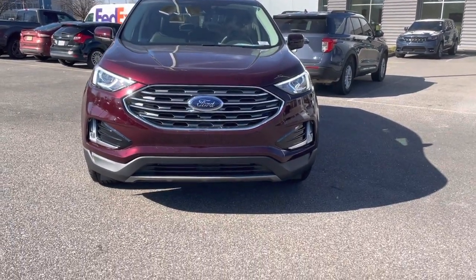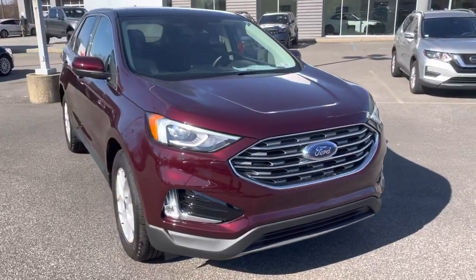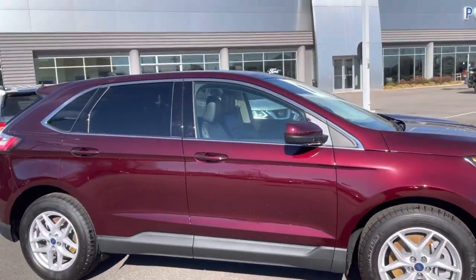This is a 2021 Ford Edge SEL here at Porter Ford. It's Burgundy Velvet in color, which is a very beautiful and very popular color.